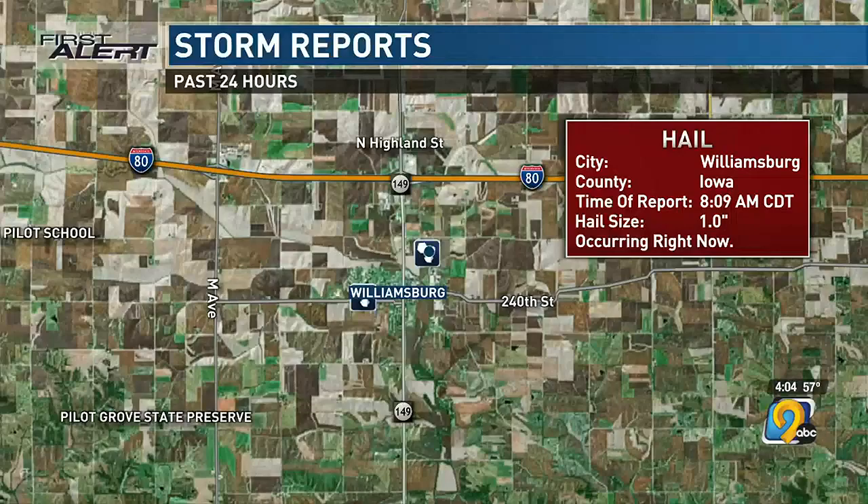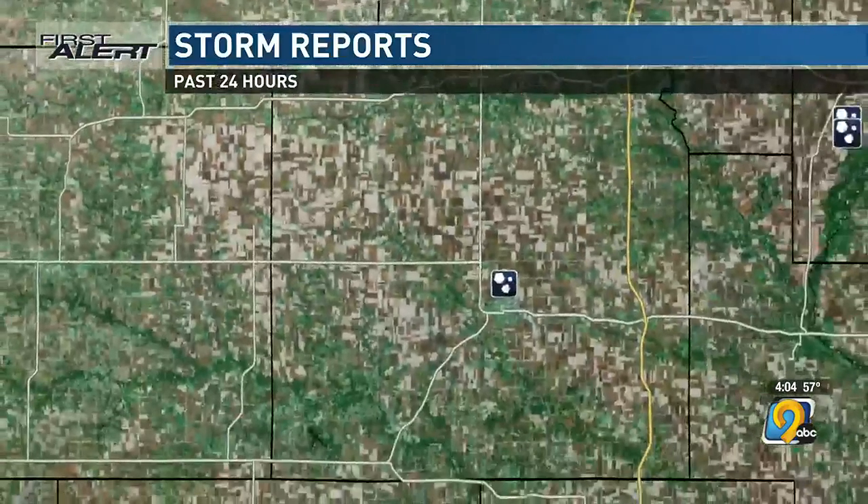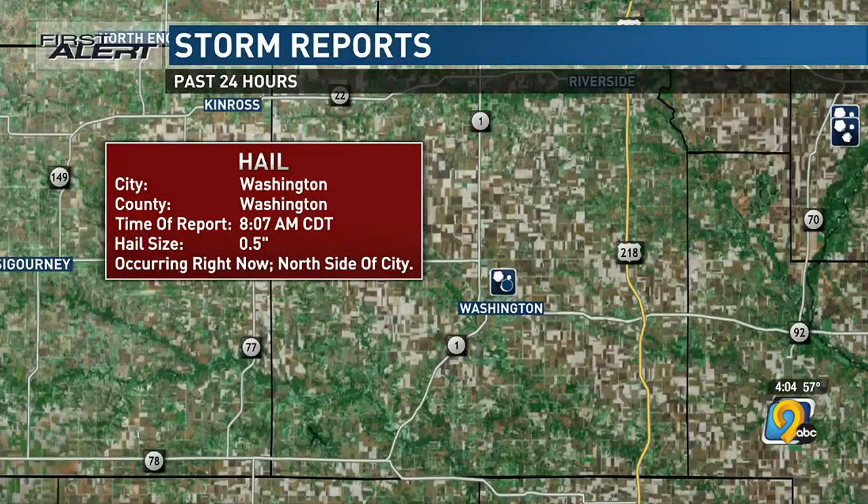Looking into the Williamsburg area, we had about quarter size hail. And then going out into Washington, we had about half-inch hail. So that's really what we had for storm reports from this morning. We always talk about these things and compare hail size to certain objects — quarters, dimes, and all that.